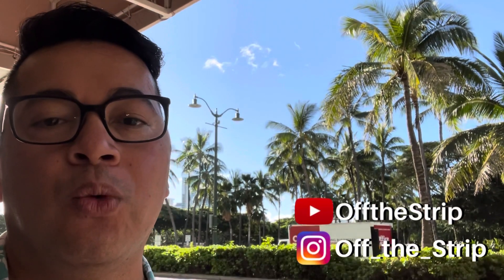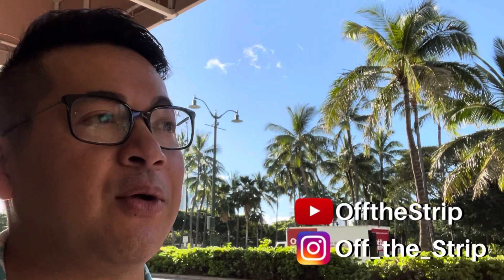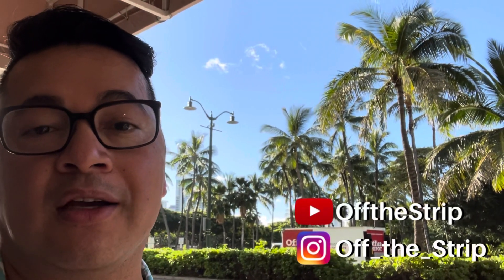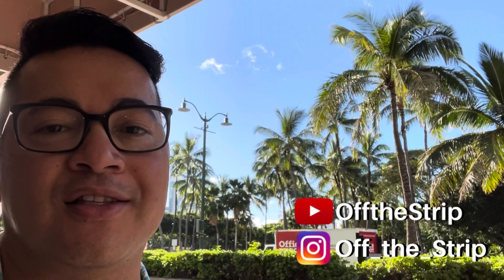Today is our second day but first full day in Waikiki. We're doing a circle island tour today. We're going to go see a macadamia farm, eat at a shrimp truck, and just kind of circle the island. So let's go check it out. Please don't forget to comment and subscribe.